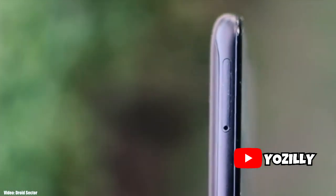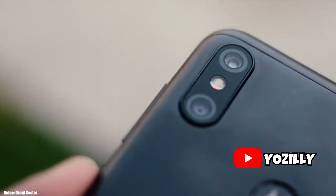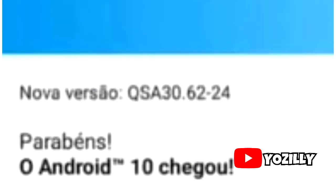Motorola is officially rolling out the Android 10 update for the Motorola One Power in Brazil. A person from Brazil even shared the screenshot of it, as you can see in this screenshot. That's the version number of the update.